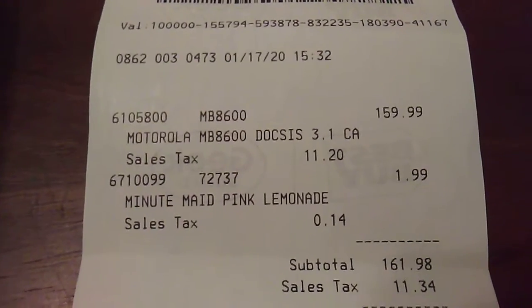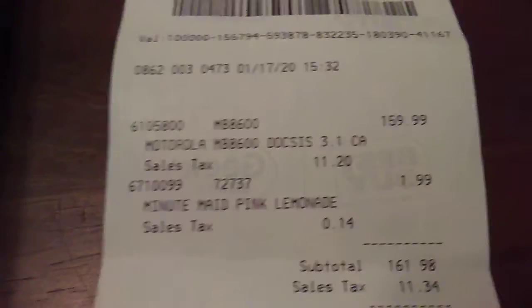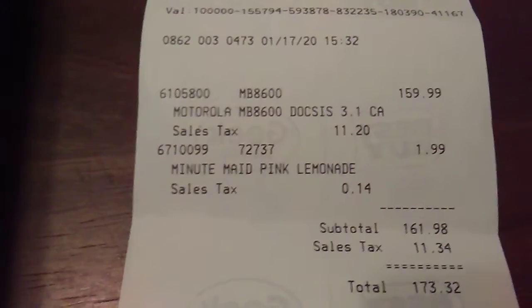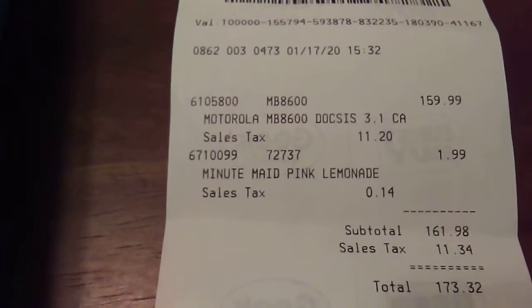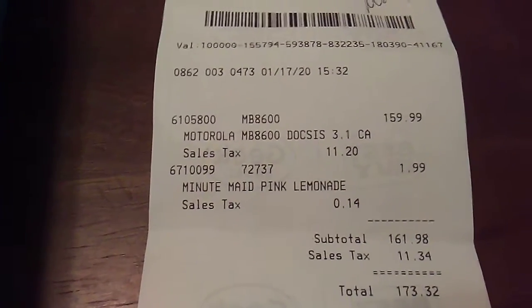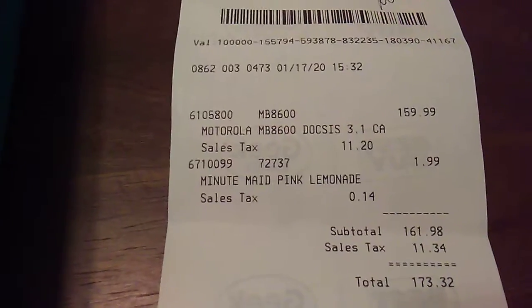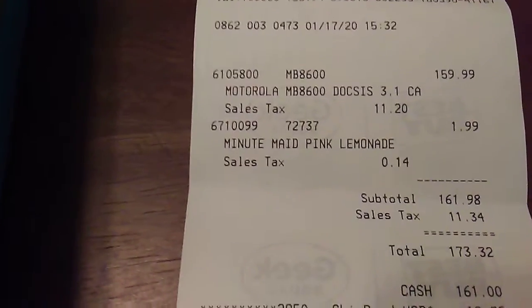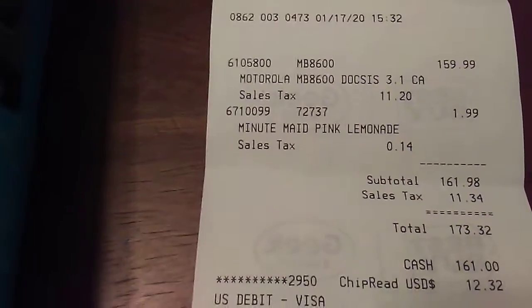Never mind the Minute Maid pink lemonade — so for $160 I got a pretty good modem. I went to Cox this afternoon and they wanted a cable modem — an ARRIS — for $180. I figured: why spend $180 there when I can go right across the street to Best Buy and pick up a cable modem for $160 and save $20?